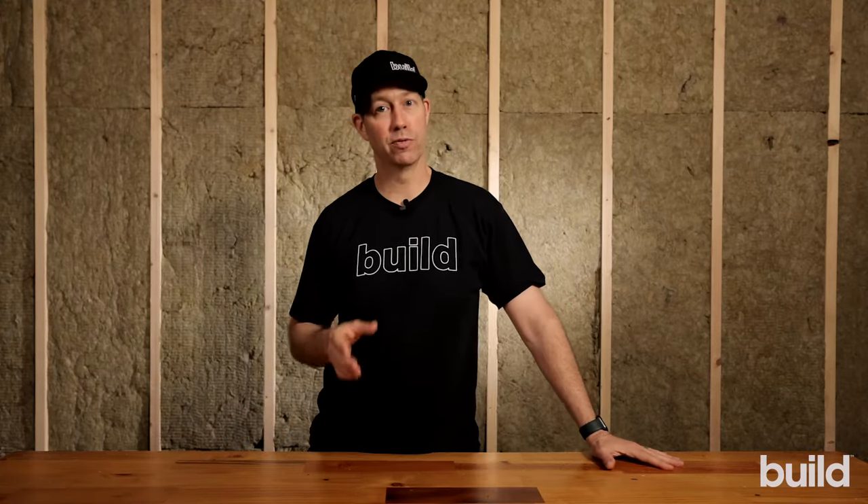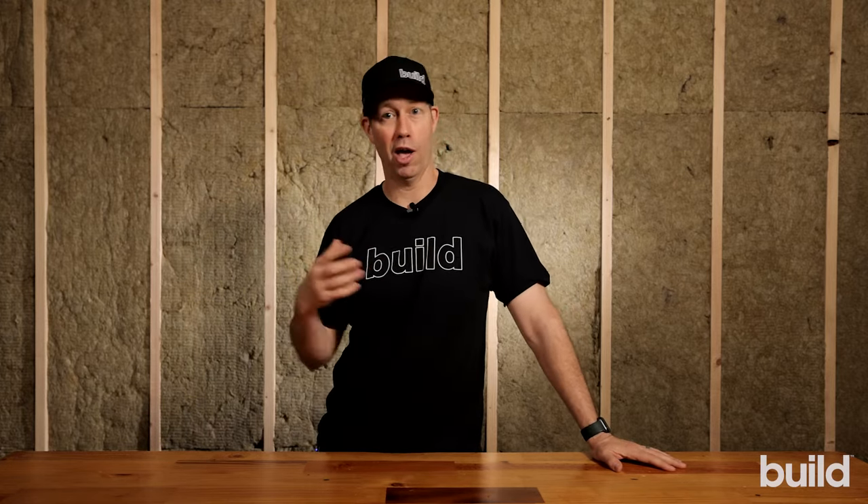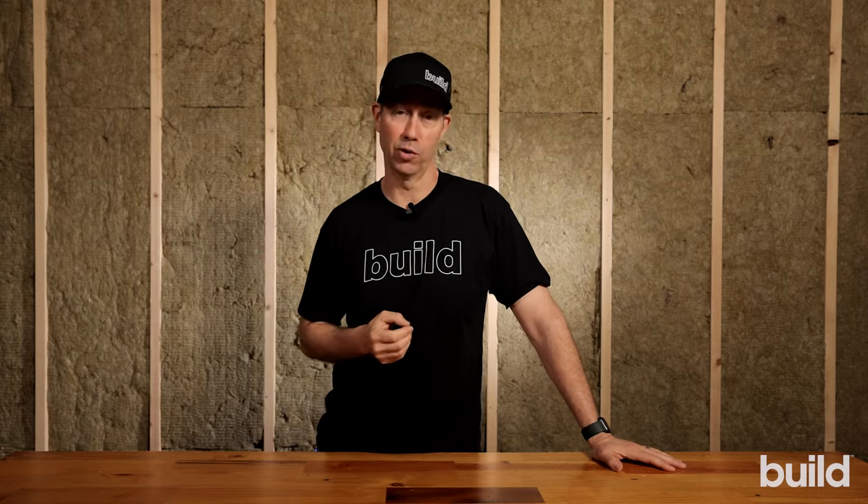Hey guys, my name is Matt Reisinger. I'm a builder down in Austin, Texas, and I'm the host of the YouTube channel The Build Show. I want to tell you eight reasons why I really like rock wool insulation and why I chose it for my house that I just built for my family.